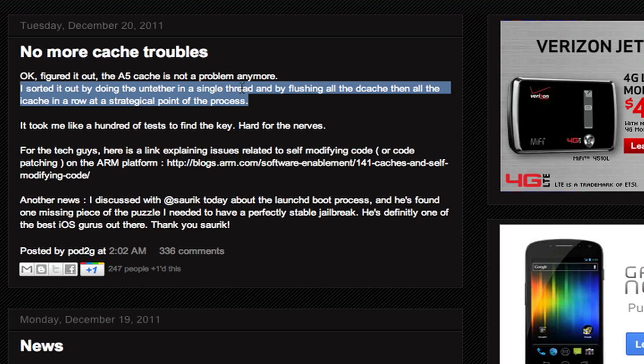It sounds like he actually did jailbreak it untethered, and whatever this means, he fixed the problem — it does sound like he jailbroke it untethered. I'm sure he plans on jailbreaking the iPad 2 untethered also, and because it's the same processor, it should not be hard at all. He also talked to Soric about getting a perfectly stable jailbreak — they had one missing piece and they found it — so now he's got a perfectly stable jailbreak and has sorted out the boot process with Soric.